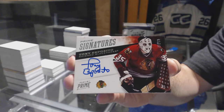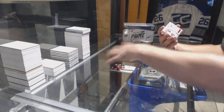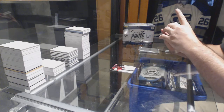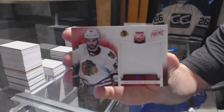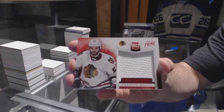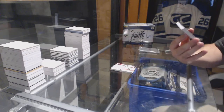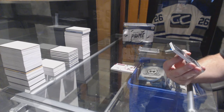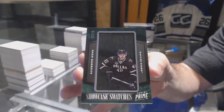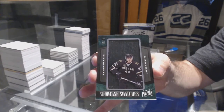We've got a Prime Time Rookie Jersey number 299 for the Chicago Blackhawks — Brandon Bowling. We have a Showcase Swatches number 25 for the Dallas Stars. It's weird to have a new team — Ryan Garbutt, Showcase Swatches.